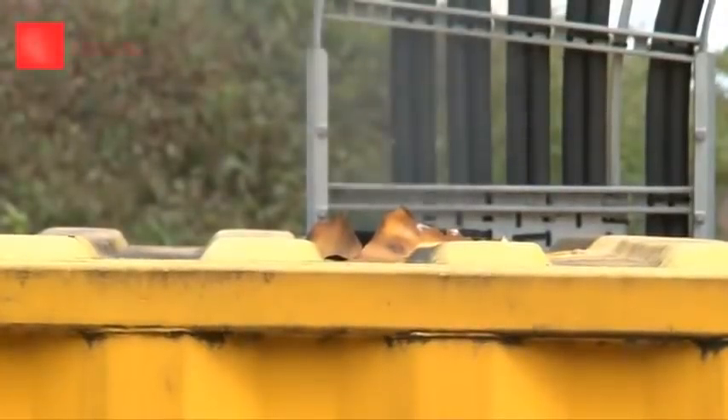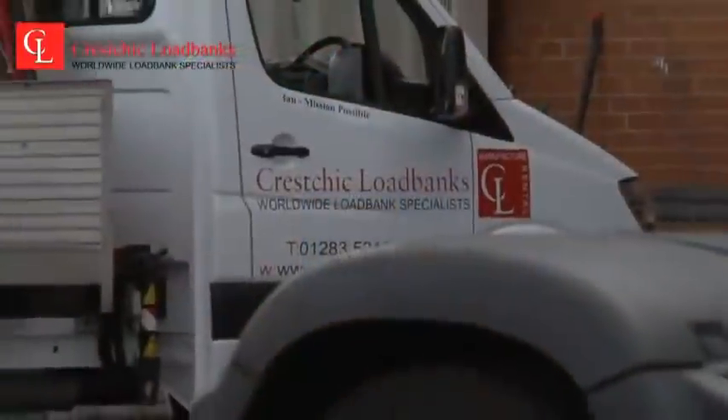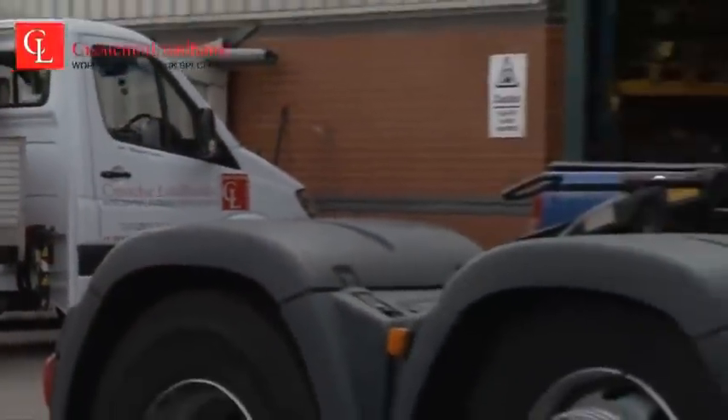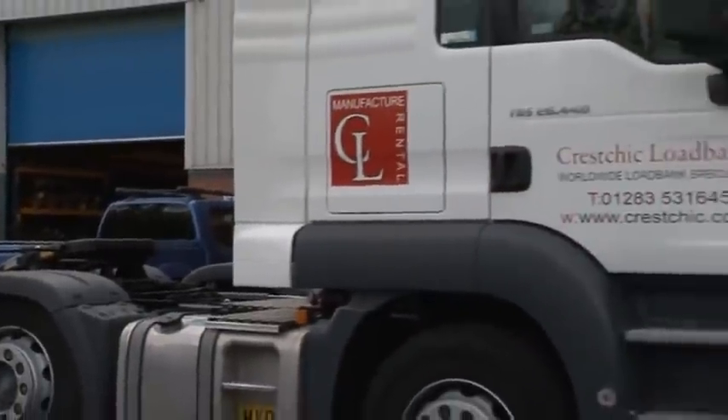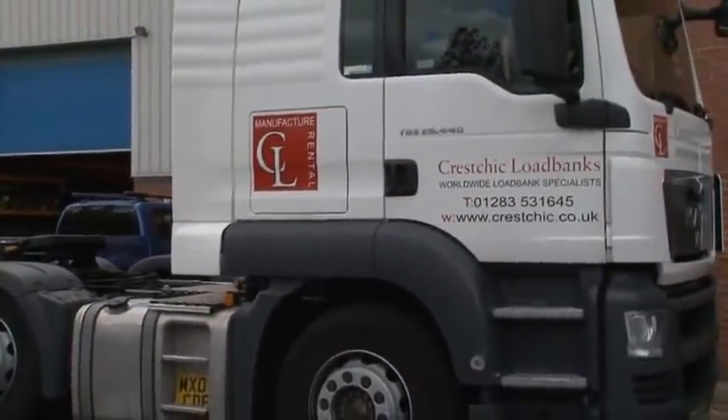All Kreschik loadbanks are thoroughly tested by trained engineers, and a large generator enables large load tests to be carried out on loadbanks prior to shipping. The company's operations are supported by its own fleet of vehicles, from large HGVs to high-end vehicles, enabling Kreschik to deliver on time.